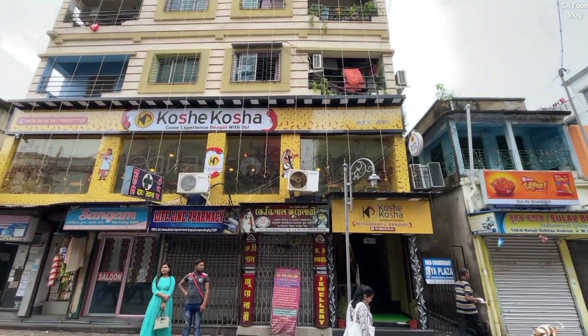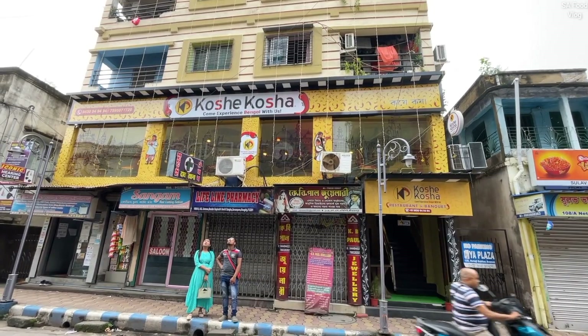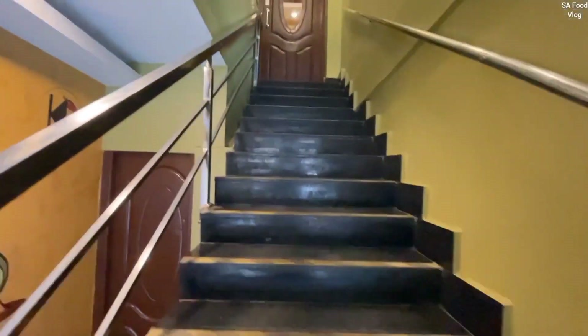If you like to watch this place, you can see the first floor of the restaurant. If you like to eat Bengali food, you can see the rest of the restaurant.